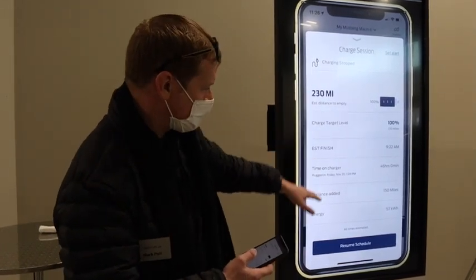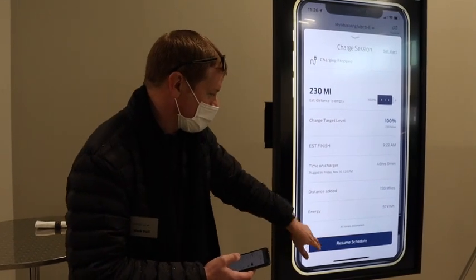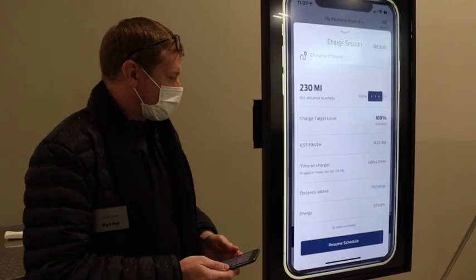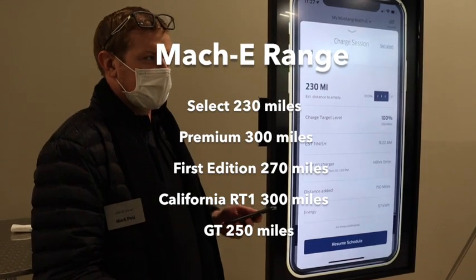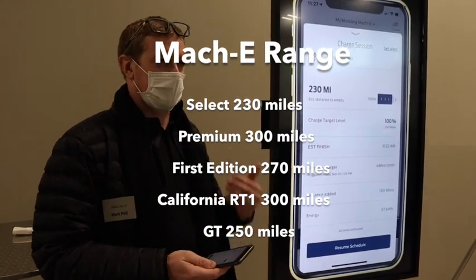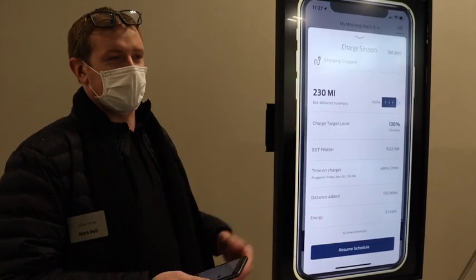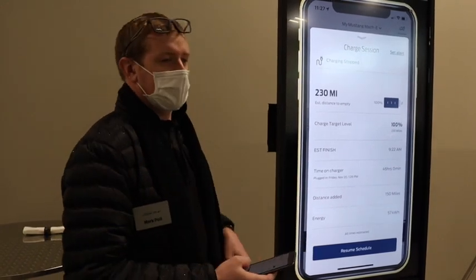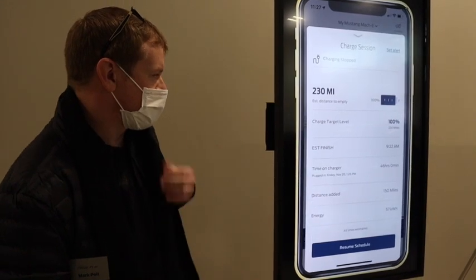I can see a lot more information about my charge session: what's the target level, what's the expected range, how long has it been plugged in, how much range have I added, and I can even change the schedule. If customers have a schedule set up where they're charging during evening hours to take advantage of off-peak rates with cheaper electricity, and they need to go somewhere immediately and want their car to start charging during the day, with just one tap they can resume the charging and get the charge they need.